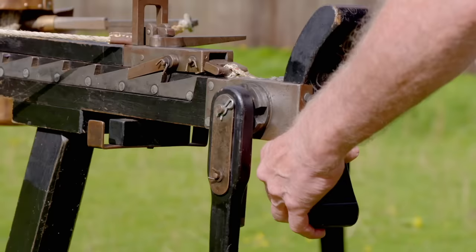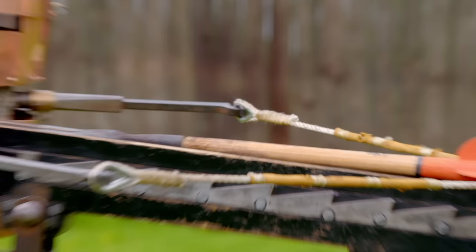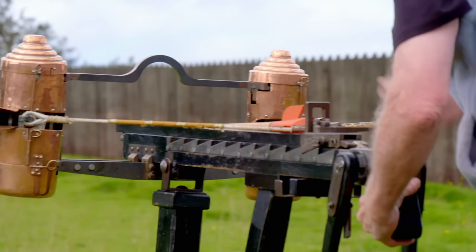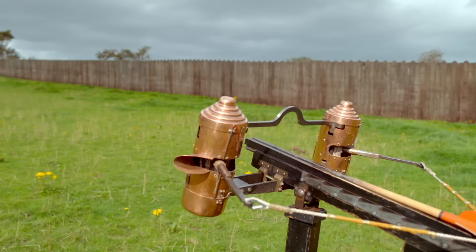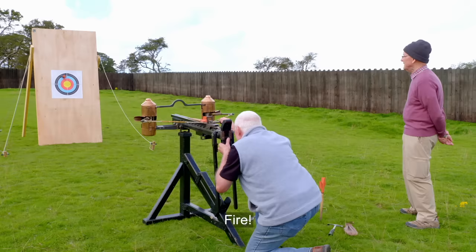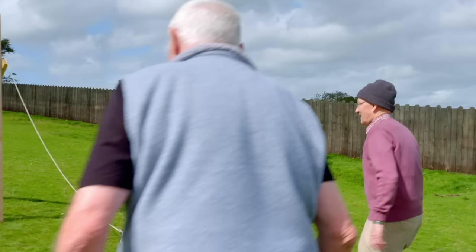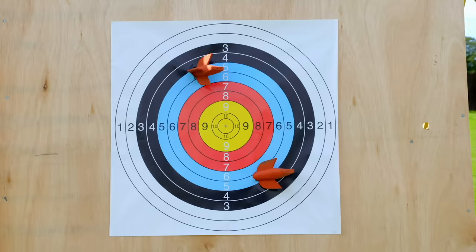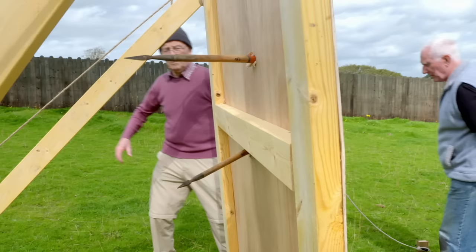With the manubalista in position, an iron bolt — just like the one found at Burnswork — is fitted into place. The weapon is fired, and the power is immediately apparent: it skewed the bolt right through the target.